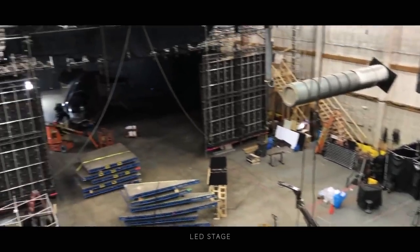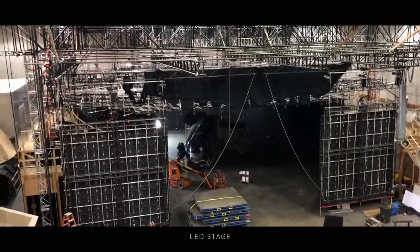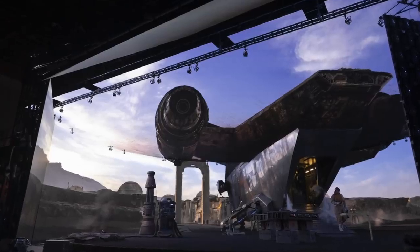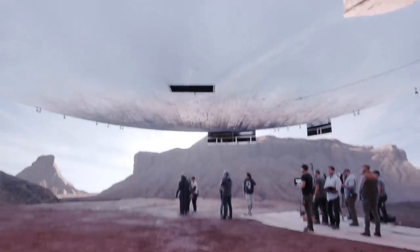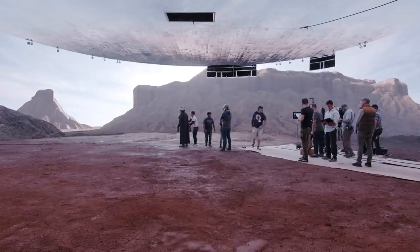The volume is 21 feet tall, 75 feet in diameter, run by seven machines pumping the visuals onto the screen. That content is created in pre-production and can be on the screen within 24 hours of being finaled.